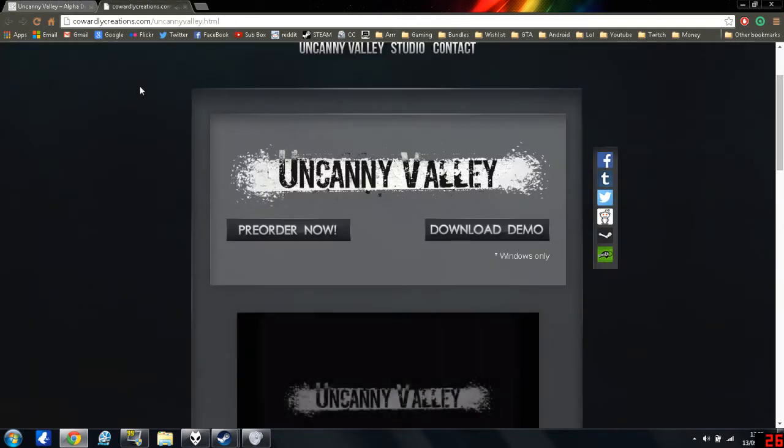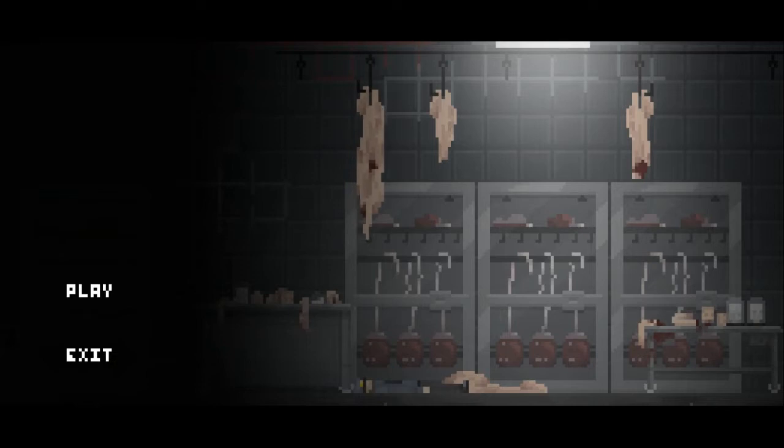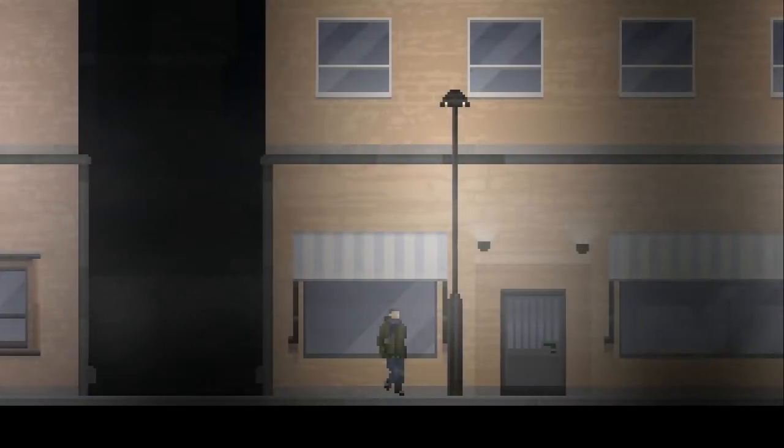Welcome to Uncanny Valley - let's see what this is like. It's a nice little pixel horror game with a big emphasis on decision making and consequences of actions. I've got the movement keys, interactive controls, Z and F. Recommended headphones - check. It's pretty dark and dingy in here, so let's get into it.